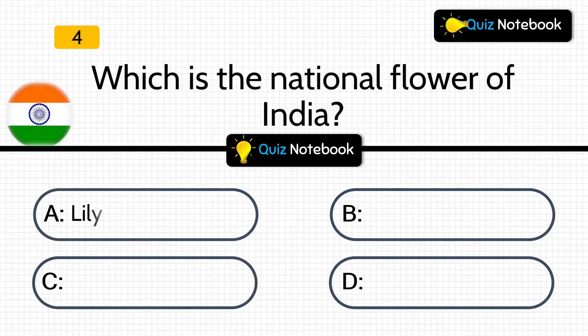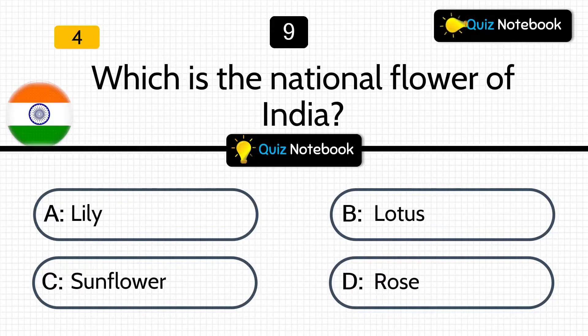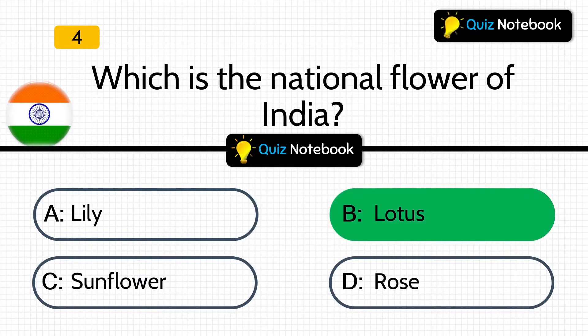Question 4 is, which is the national flower of India? Options are: Lily, Lotus, Sunflower, or Rose? Answer is: Lotus. Lotus flower is the national flower of India.